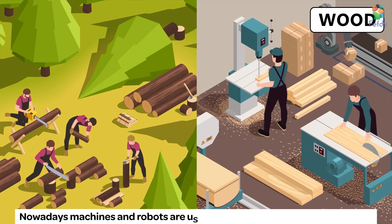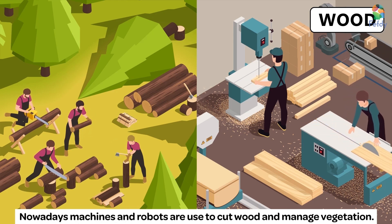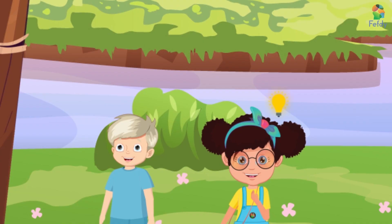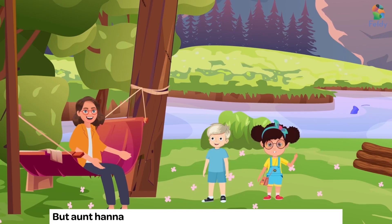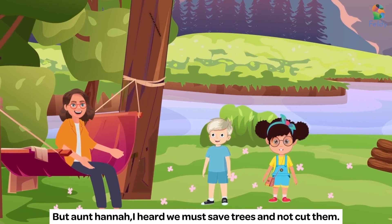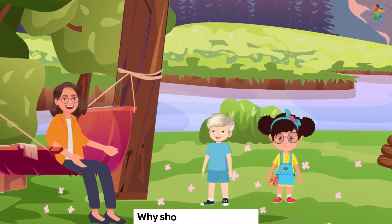Woodcutters use an axe or a saw to cut them. Nowadays, machines and robots are used to cut wood and manage vegetation. But, Aunt Hannah, I heard we must save trees and not cut them. Why should we cut them?